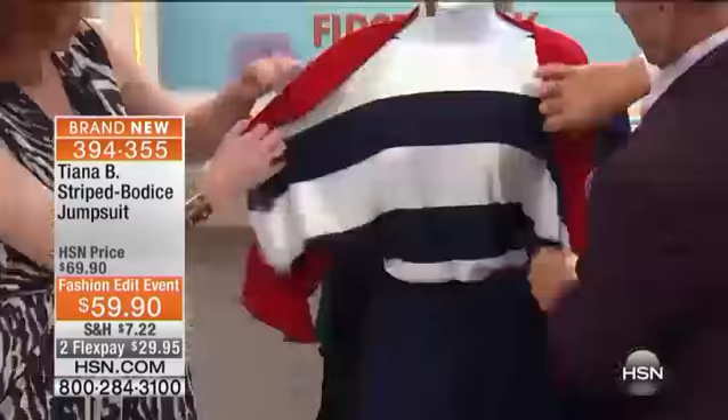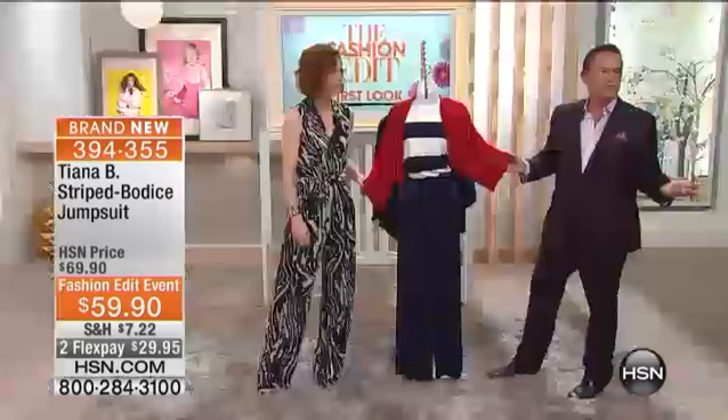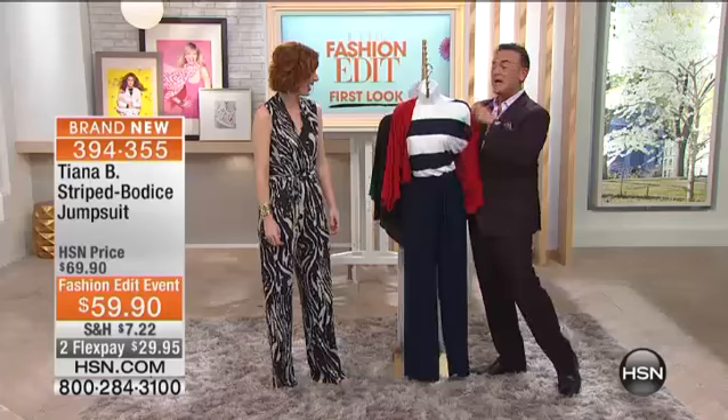Navy. If you wanted to wear a little shrug just to change it up, or let's say you are on a cruise ship at dinner — you know how they freeze those cruise ships — you'd have the shrug to go with it. I would recommend you go to hsn.com to place your orders.